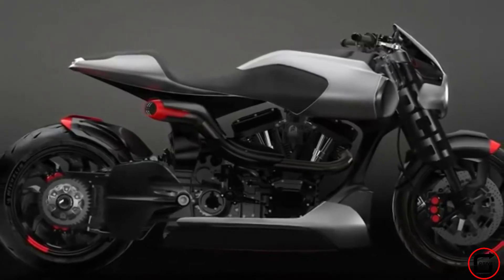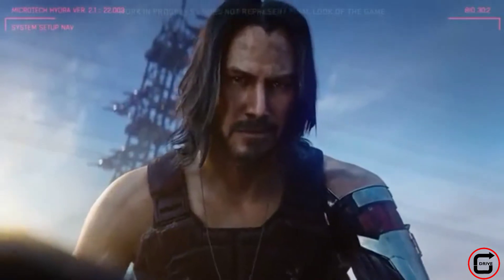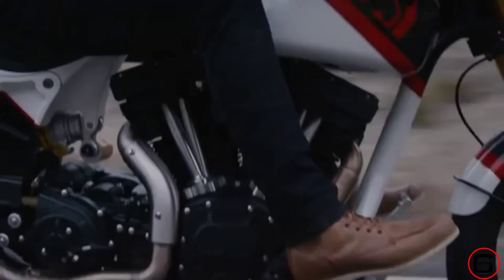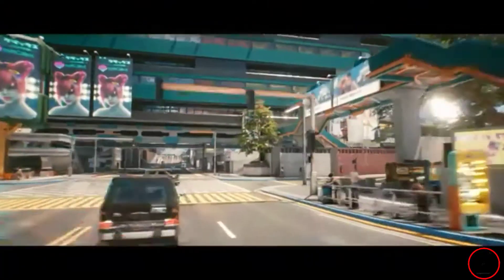I know you're already impressed on simply how Keanu Reeves is included in the game. But CD Projekt Red just don't want to settle on that — they even added his own motorcycle in the game. So I know how you're feeling right now, so please don't forget to breathe. Now, let's move on to its video game Cyberpunk 2077 counterpart,